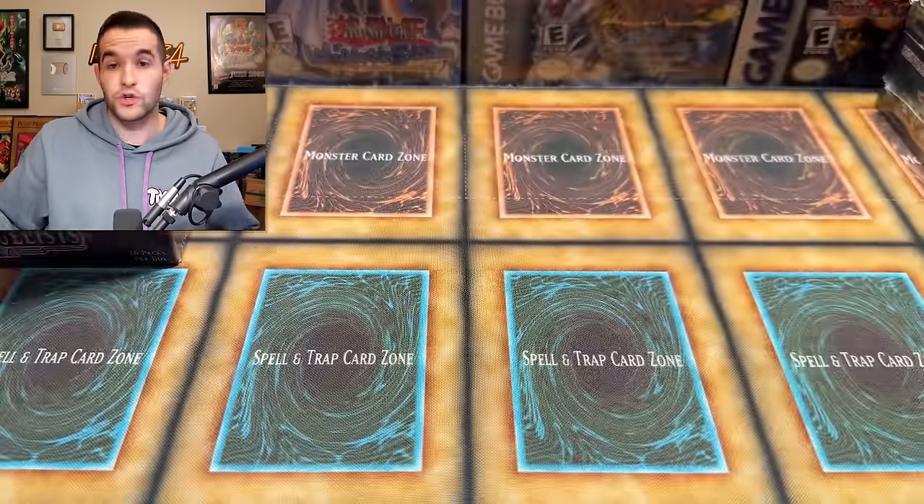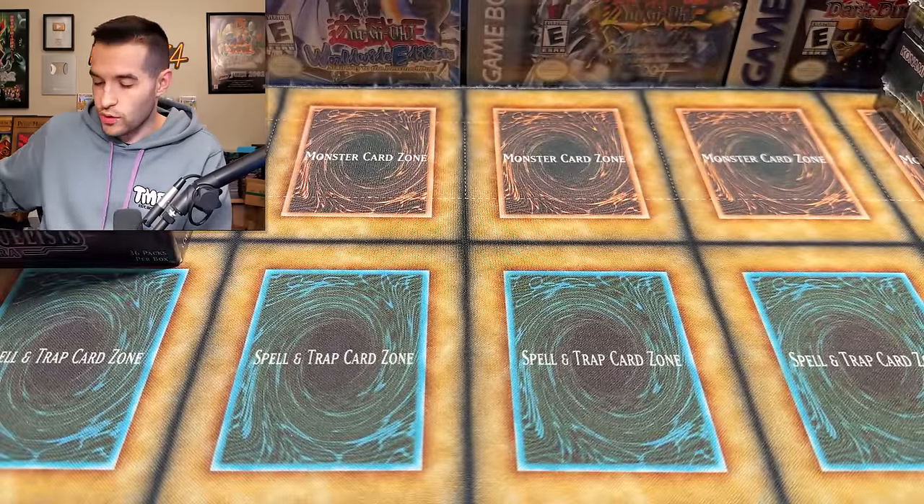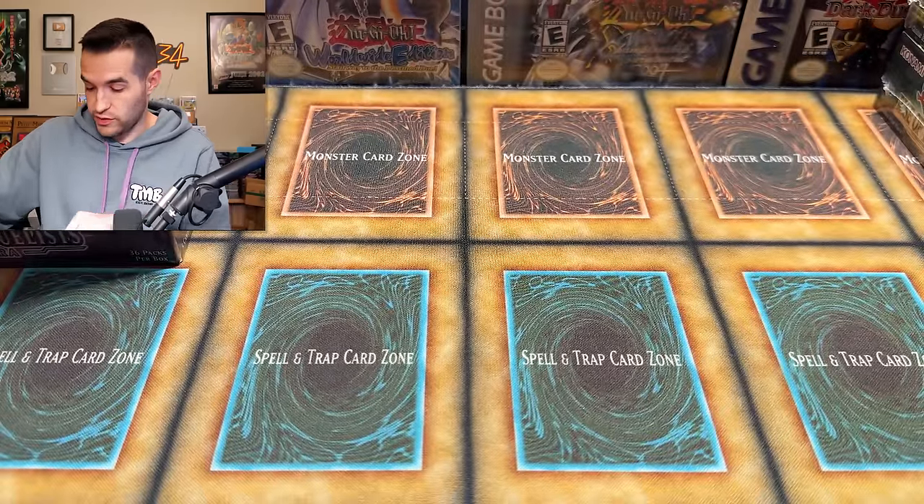Now that we've done the booster boxes, we actually have the singles inside — here's the graded part I was talking about at the beginning. There are also non-graded singles in here as well. So there's just a good collection with a lot of variety: boxes, graded, ungraded — basically everything.